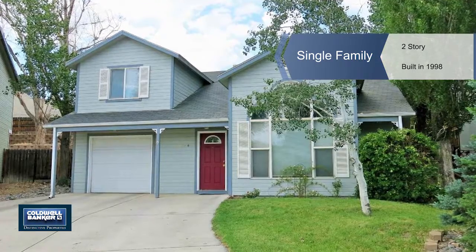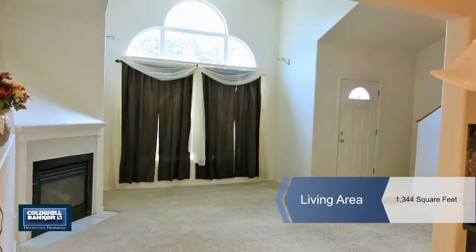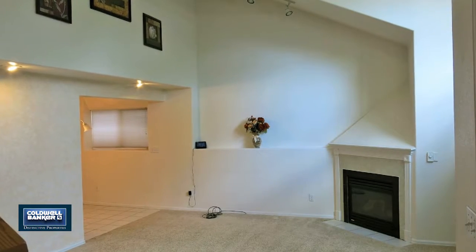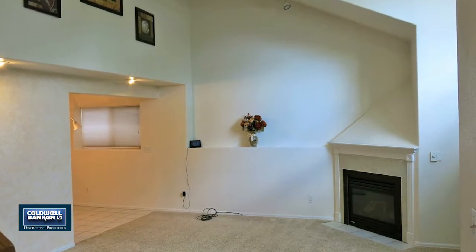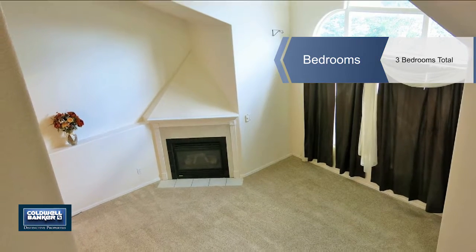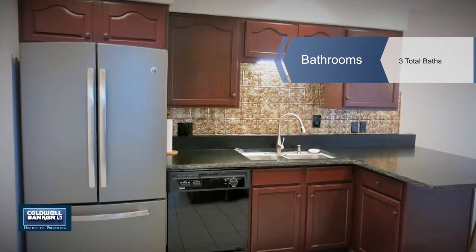Just move in and enjoy this clean and tidy home in a desirable location. It's pristine and updated with features such as granite counters, in-floor heating, three bedrooms, three full baths, a single car garage, and a roomy two-story floor plan.